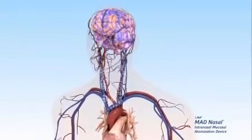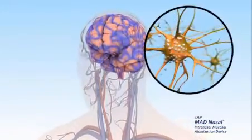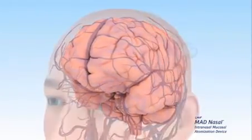Once in the bloodstream, the medication circulates throughout the body. In the central nervous system, it enters the brain and binds to neuroreceptors, exerting the desired clinical effect and leading to resolution and improvement in the patient's symptoms.